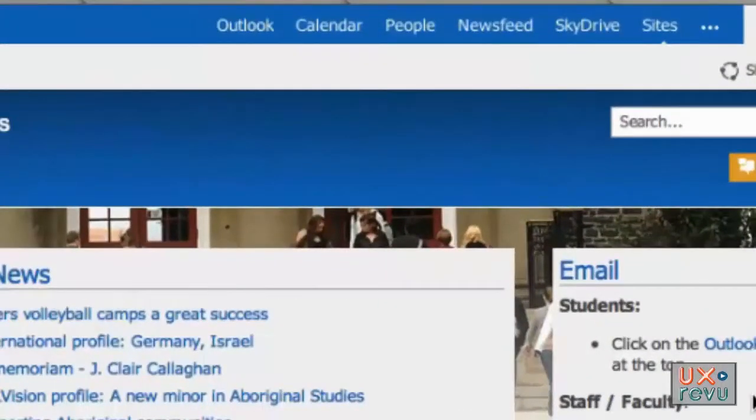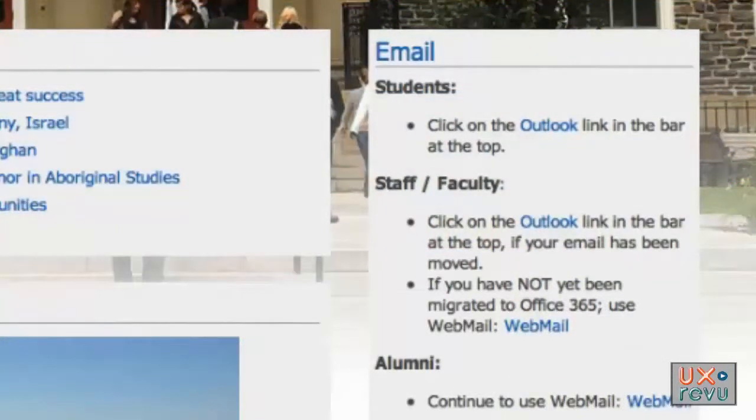I don't see why they couldn't just call the email. But even when she finds the help text and reads it, she still says the instructions don't make sense.